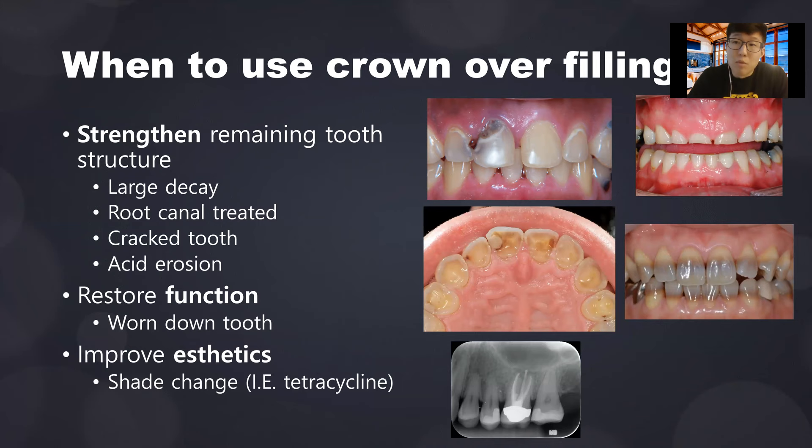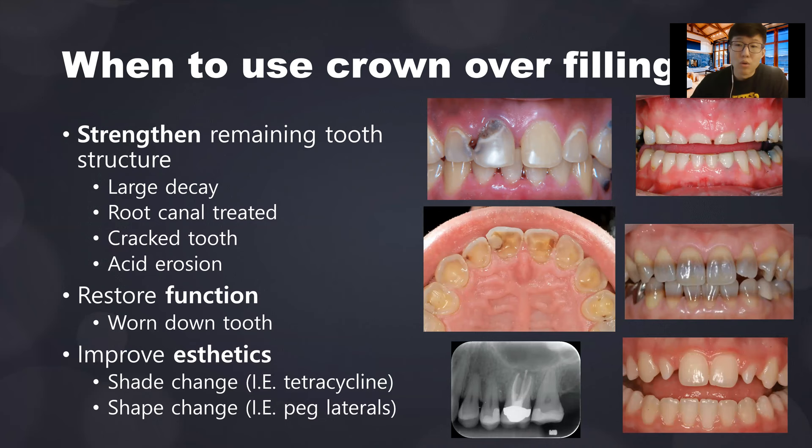Aesthetics is also an indication. If you want to change the color of a tooth — for example, when someone has taken tetracycline when young, which incorporates into the enamel and stains the teeth — you'd have to replace tooth structure all around to change the shade. Sometimes you also need to change the shape, such as congenital peg laterals, where the lateral incisors are tiny and pointy and need crowns to restore proper shape.